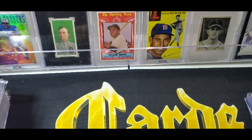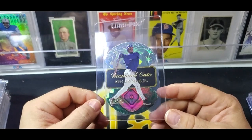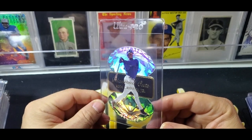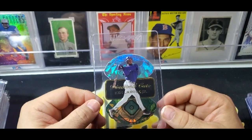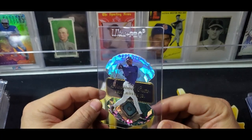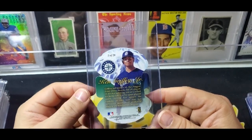Next up is from 97 Flair Showcase — it's the Diamond Cuts. Hard to believe I don't own this card already; I just never sat down and made it a point to buy it when it was a lot cheaper. It hasn't blown up like some other cards — the mirror image cards or Bowman's Best refractors — but it's still really cool. You can see how it shines in the light; it's a really cool-looking die cut in a nice shape. I'm going to send it in to get graded.